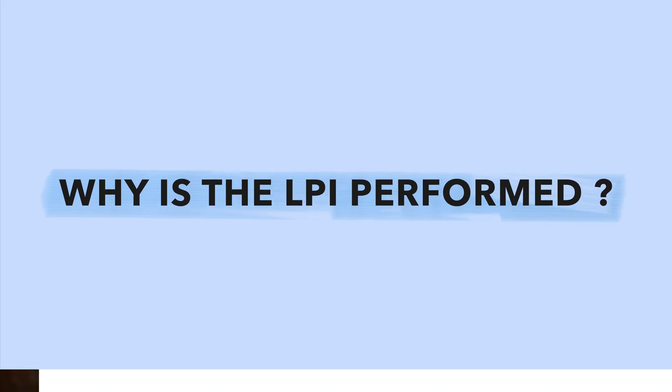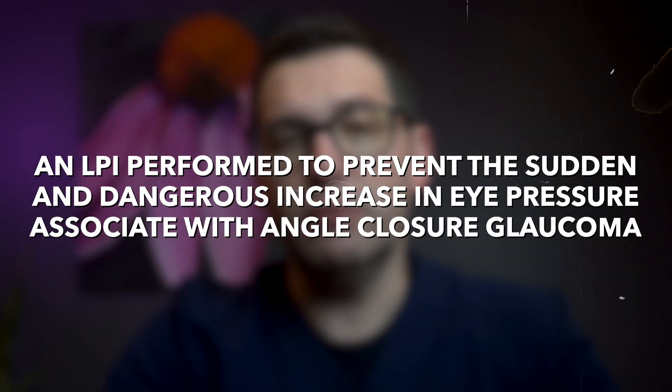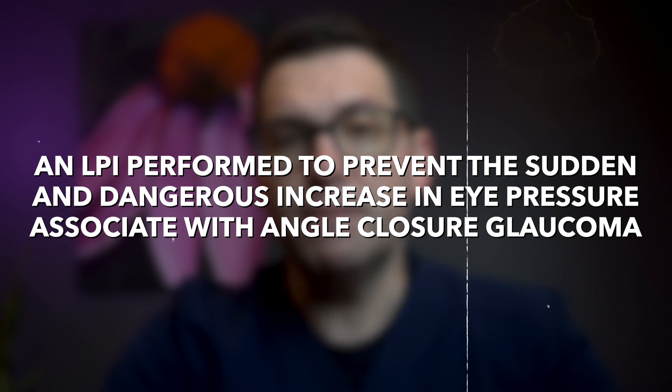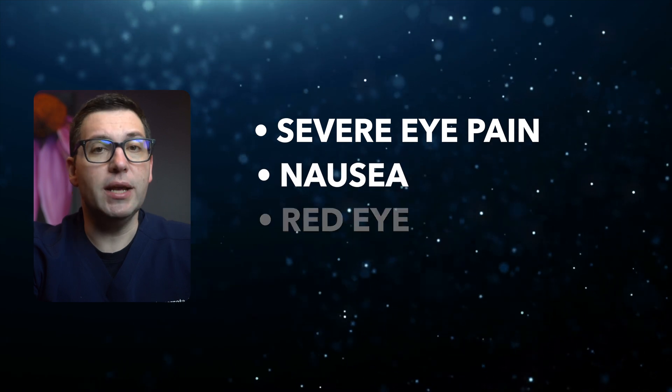So, why is the LPI performed? An LPI is performed to prevent the sudden and dangerous increase in eye pressure associated with angle closure glaucoma. This condition can be quite serious, presenting with several different symptoms such as severe eye pain, nausea, red eye, and blurred vision. Patients who are high risk for this type of glaucoma or those who have already experienced angle closure may be recommended to have an LPI to prevent future episodes and protect their vision.